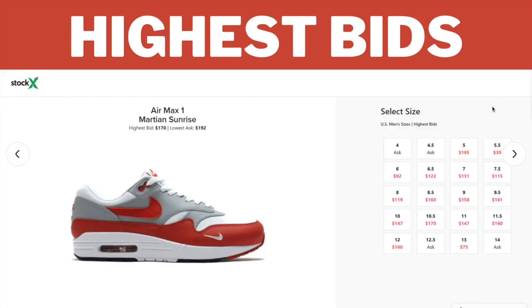Moving on to the highest bids — as you can see on StockX, the sizes are just a little bit above retail, around $160 to $170. But these are pre-sale prices; this screenshot was taken on January 12th, 2021.